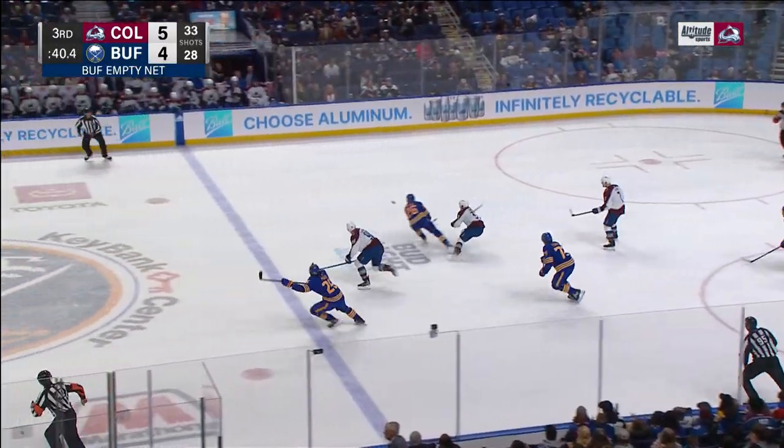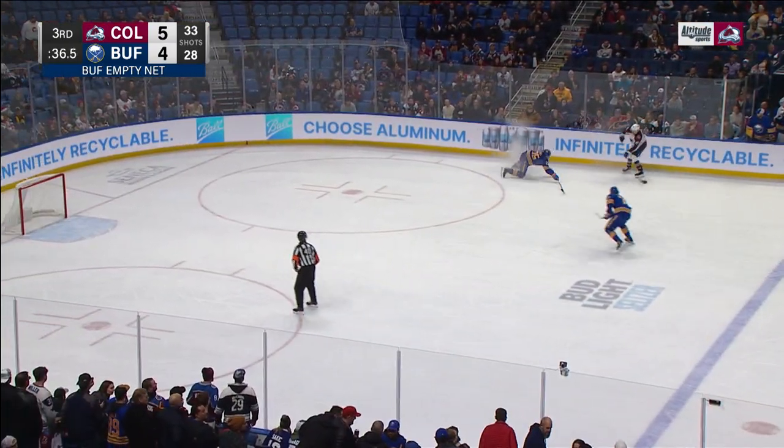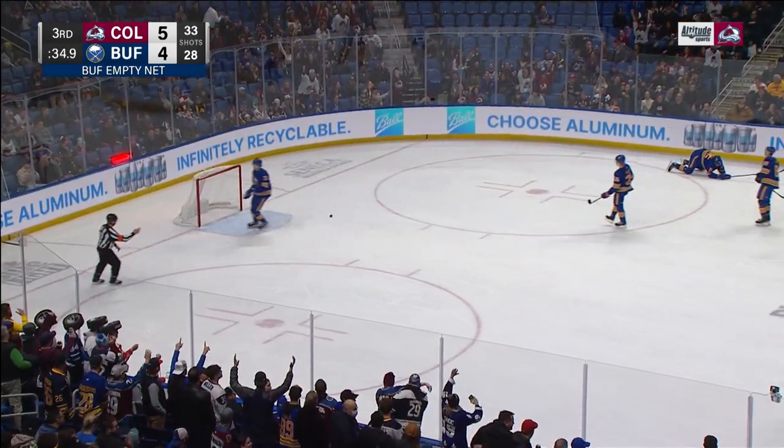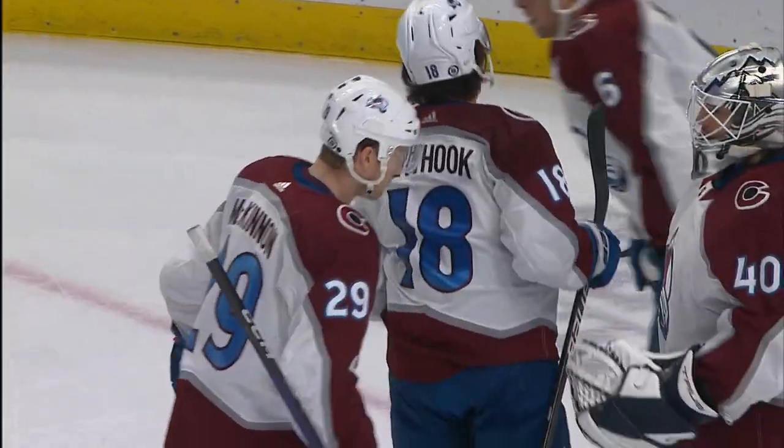Huge moment right here. Miko knows where to go — to the spot. Watch him hit the brake hard. And a little space, a little opening. That's a killer. That's when you pack up your stuff and say, alright, let's go home.